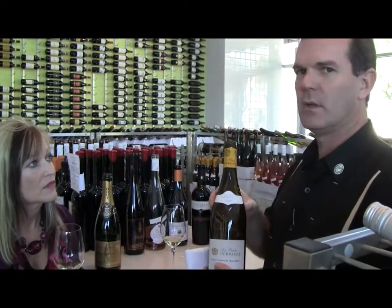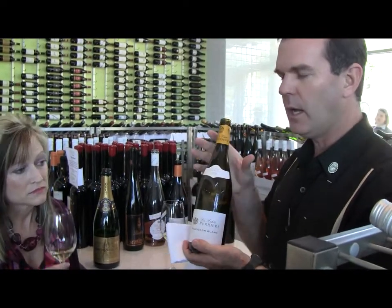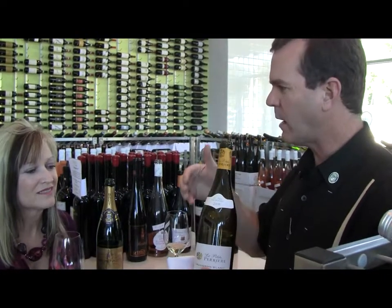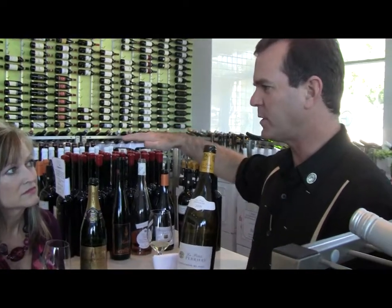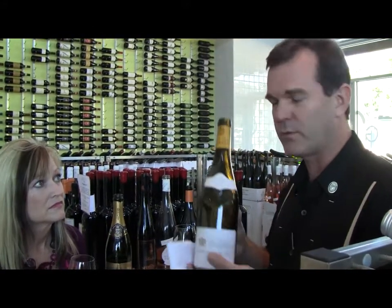This has a wonderful, lighter grapefruit character — a little peachy, softer, rounder, but great acid and good minerality. It slices through anything rich: your mashed potatoes, crispy green bean casserole, beautiful cranberry sauce. It's great if you do a deep-fried turkey or even a smoked salmon — it's a beautiful one.